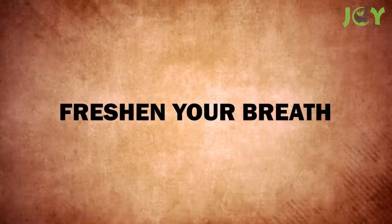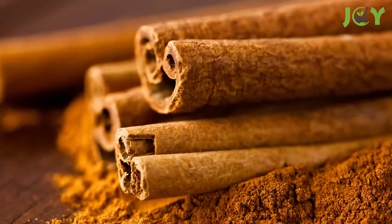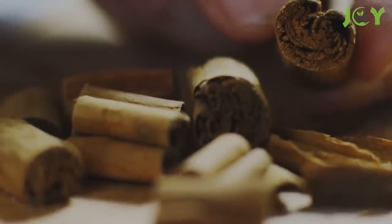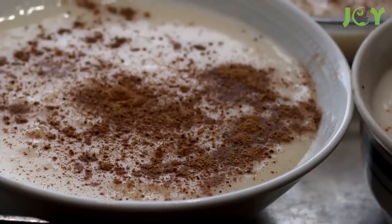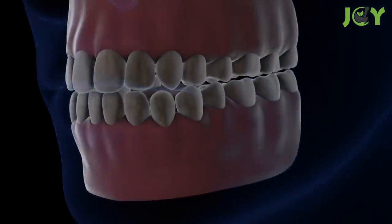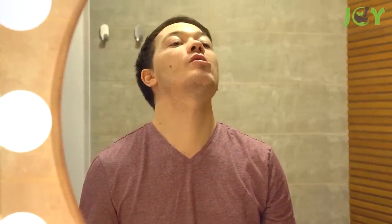Number 4 – Freshen Your Breath. With its warming and sweet flavor, cinnamon is a great way to freshen your breath. Not only does it taste great, but its antibacterial properties can help keep your mouth clean and healthy. When used in a natural form, such as chewing on a cinnamon stick or adding some cinnamon powder to your food, it can help stimulate saliva production, which helps to reduce bacteria that can cause bad breath. You can also try gargling with a cinnamon water solution to provide an extra boost of freshness.